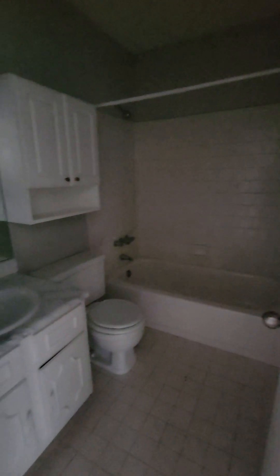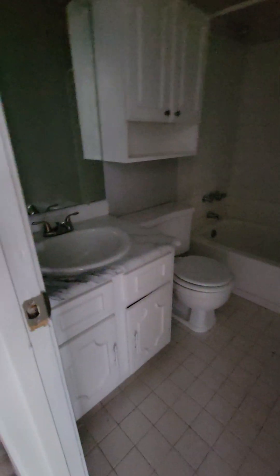The hall bathroom — I'm sorry it's dark, the power has not been turned on yet — but it has the exact same countertops as the downstairs kitchen.